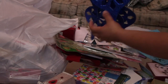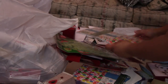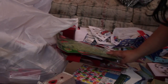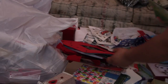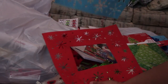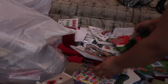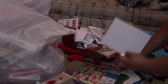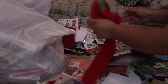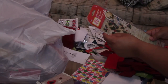Oh, some ornaments - jumbo sized ornaments, more paper. A countdown tree kit, more of these snowflakes, some trees, a card by itself. These are empty envelopes. Some bows, Mod Podge paper.